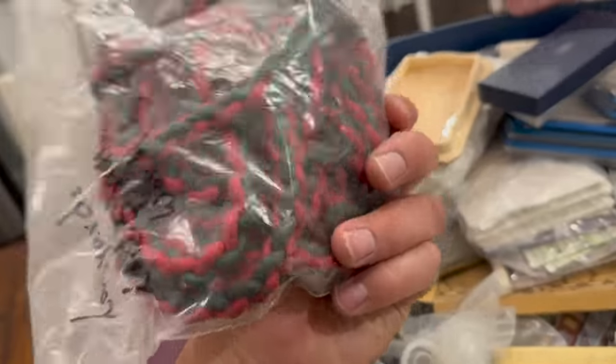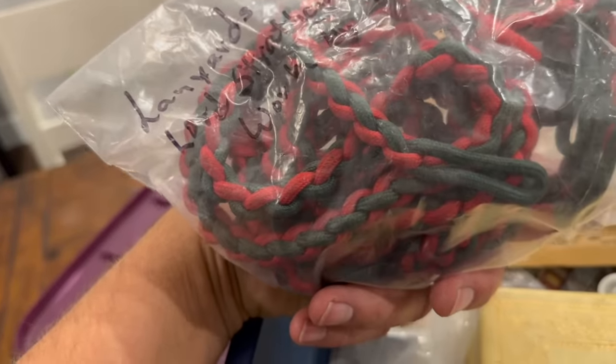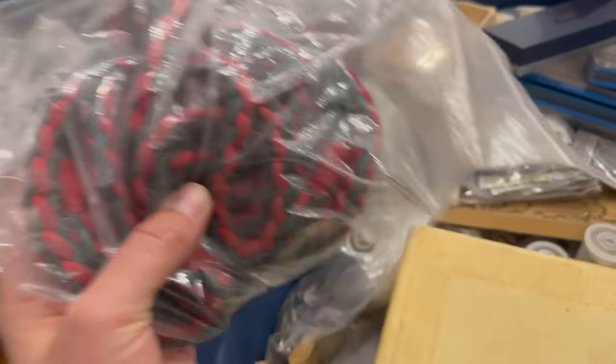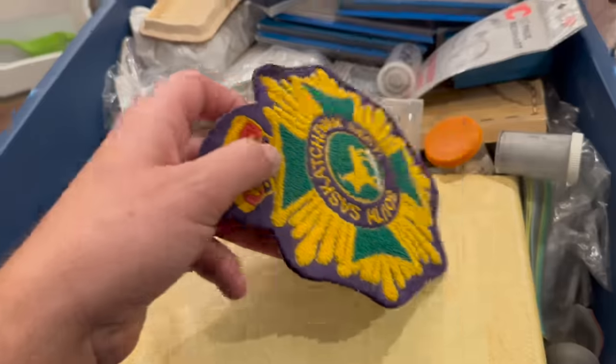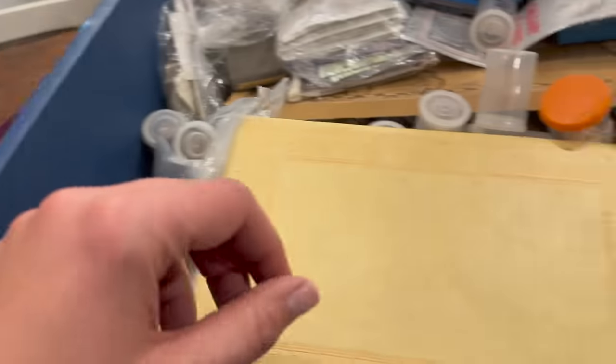What is that? Lanyards — Lord Strathcona Horse Regiment. That's military lanyards. I wouldn't have known that. We'll put some military stuff aside. Oh, there's another regimental patch. Keep the military stuff together.